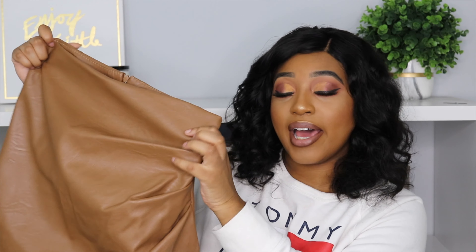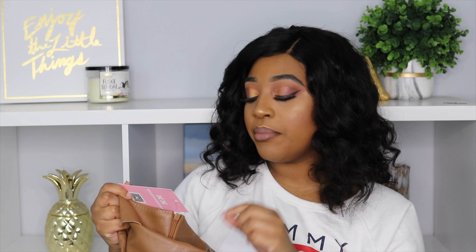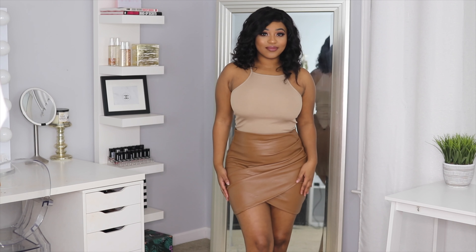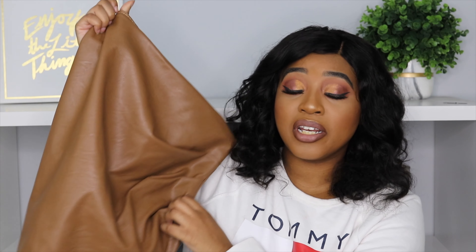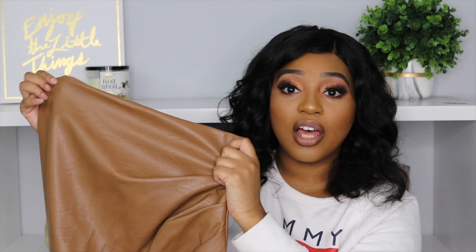Moving right along, I have some items from Missy Empire. The first thing is this wrap skirt — I am so glad I got this item. This is the tan faux leather drape mini skirt and I got this in a size 8 in the color tan. It will go with so many things — creams, neutrals, black. It is such a flattering skirt, not too short at all. The quality is definitely there — it also has a zipper in the back so you zip yourself into it. This is such a good skirt, definitely a must-have.